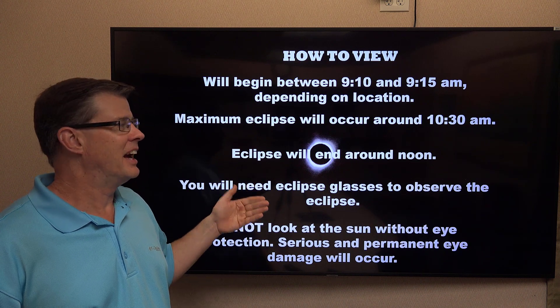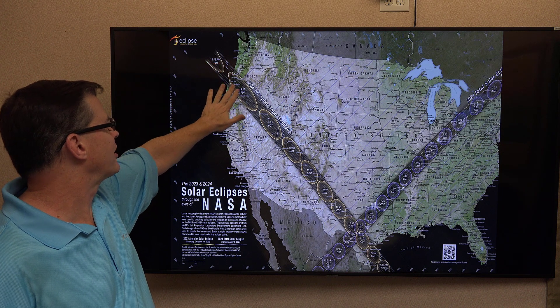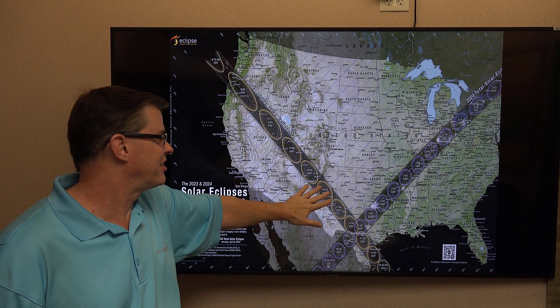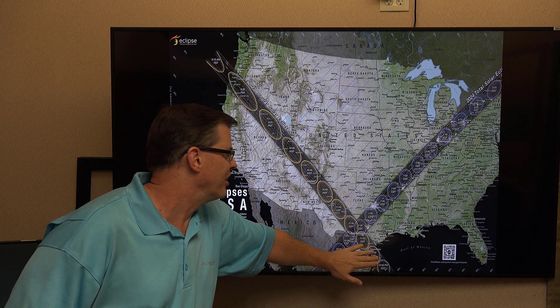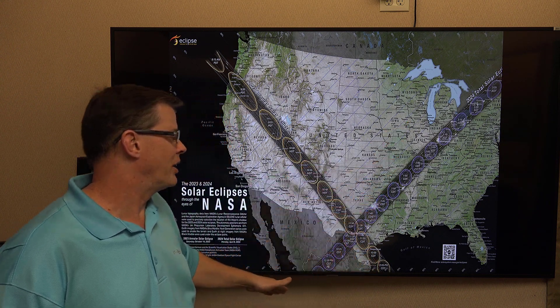Looking at the map of the eclipse and where the totality is going to be, it'll start across Oregon and work its way across Elko, Nevada, southern portions of Utah, down across Albuquerque, New Mexico. Texas will be a good place to see it if you want maximum coverage — basically Midland down towards San Antonio, Austin, and down toward Corpus Christi. This track also shows the total eclipse that will be occurring in April of 2024.